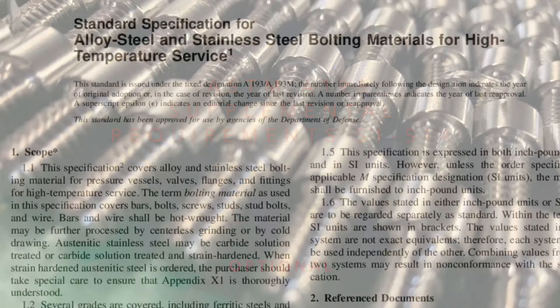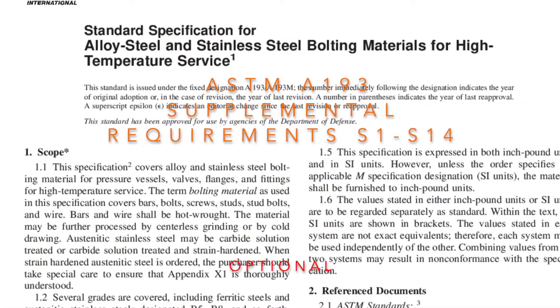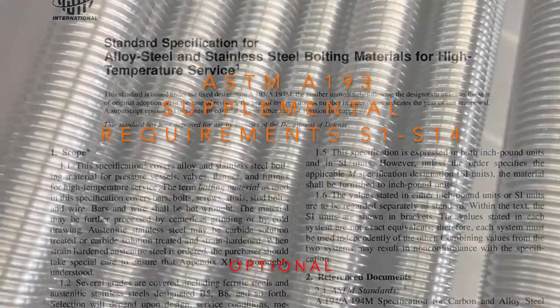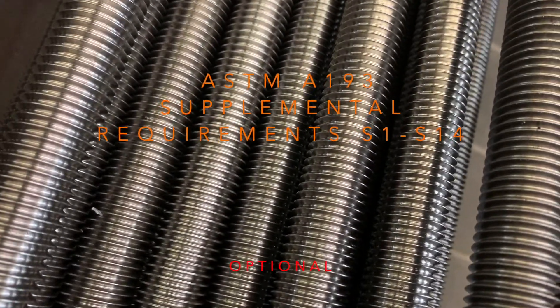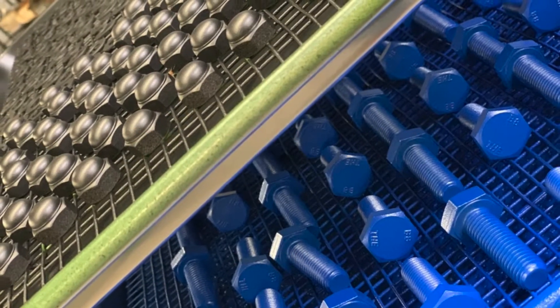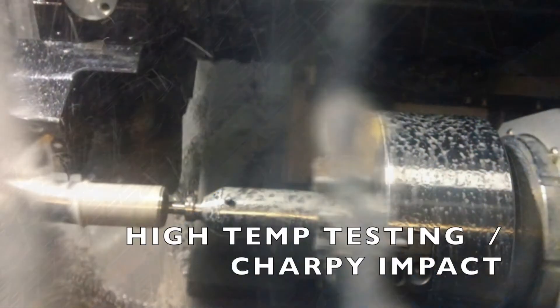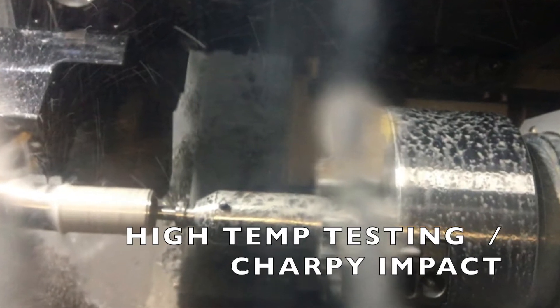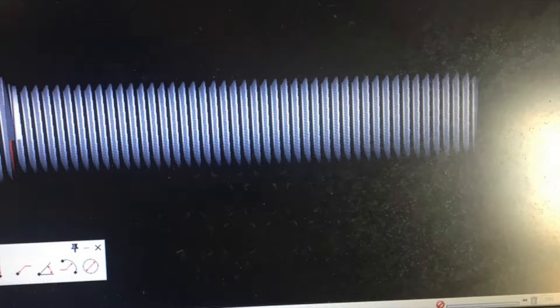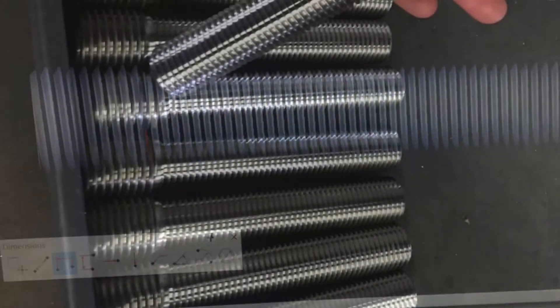ASTM A193 lists 14 different supplementary requirements which do not need to apply unless specified at time of order. Indicated by S1 through S14, these options include high temperature test, Charpy impact testing, 100% product B7M hardness testing of B16, product marking, and stress relieving.